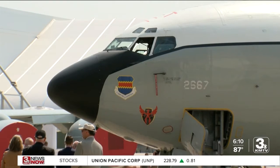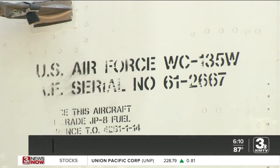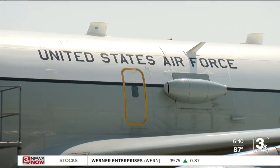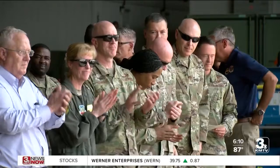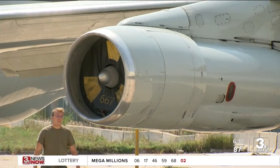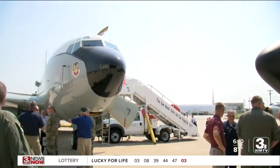The WC-135 program played a major role in tracking radioactive debris from the Soviet Union's Chernobyl nuclear plant disaster. Getting the opportunity to retire an aircraft is a really big deal in the Air Force. It's the end of an era, the end of a legacy, the end of thousands of hours of flying and maintaining, and thousands of missions.